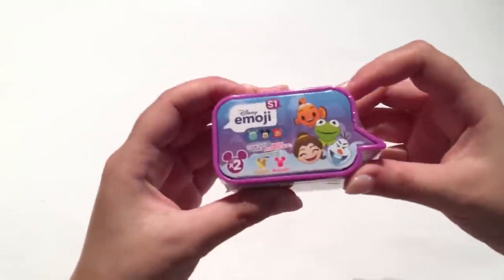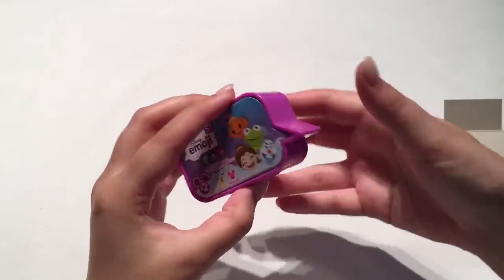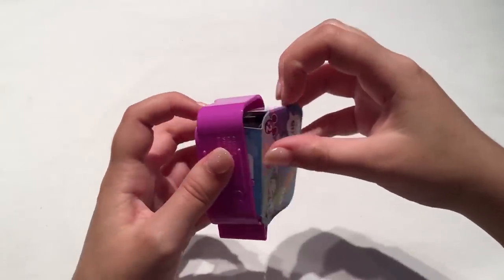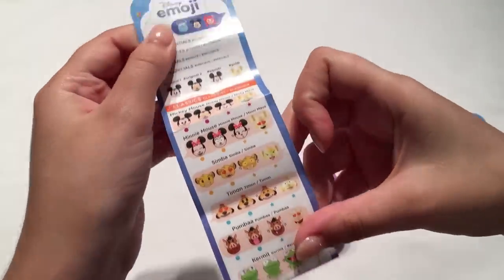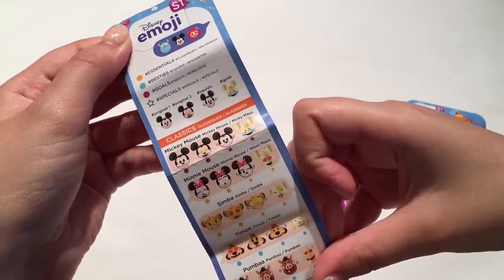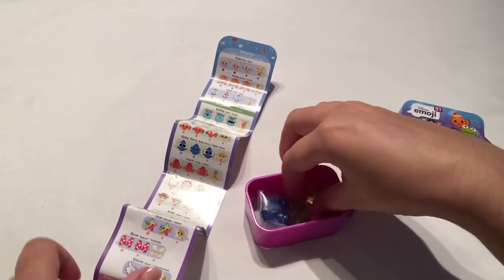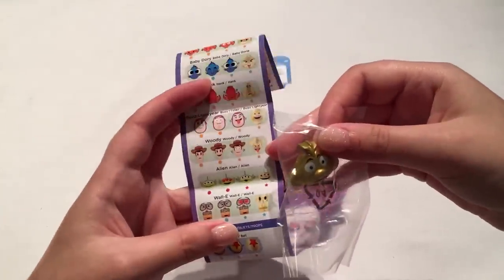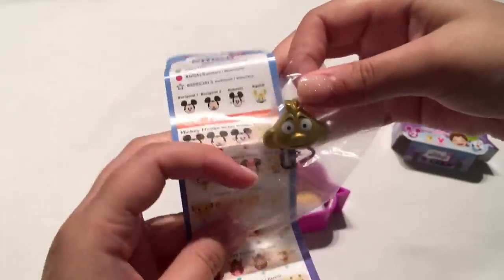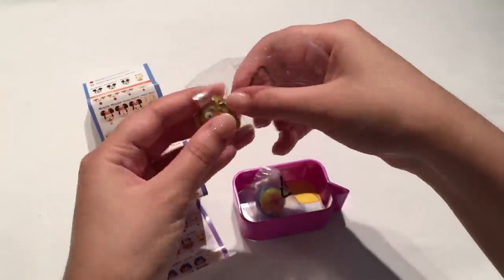Let's pick up another blind box — we have a Disney Emoji, the first time I found these at the shops, and it's series one. It actually looks like a little speech bubble which I thought was really cool. Let's look at the checklist first — there are the original two and then specials. It looks like we might have gotten a special. It looks like Timon from The Lion King, which is so cool — we actually got a special, so that one must be more rare.